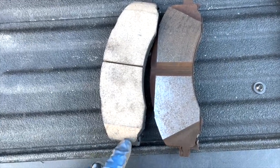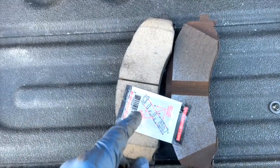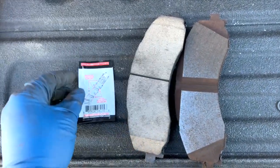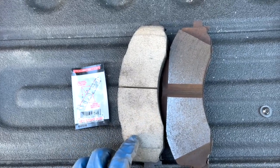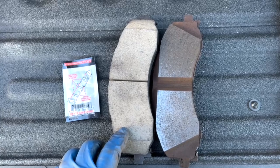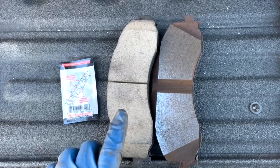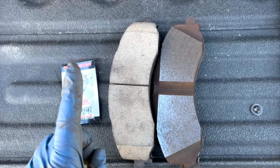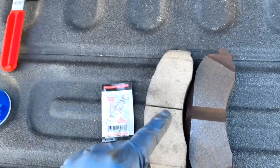We're going to go ahead and apply some of the lubricant they provide. They give you nice directions on where to put it. Hopefully you've done this before — if not, there are other videos out there. I'll give a quick runthrough of my initial impressions on the install once I get all the pads put back on and the caliper spread using that tool.